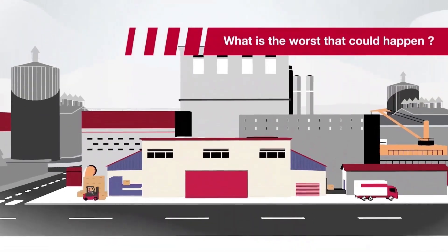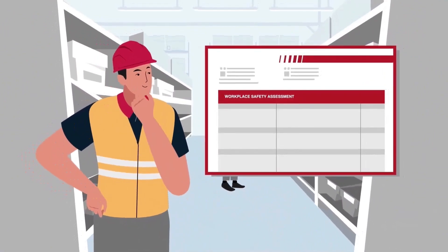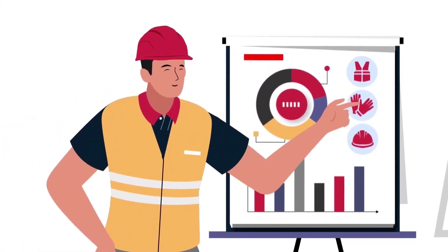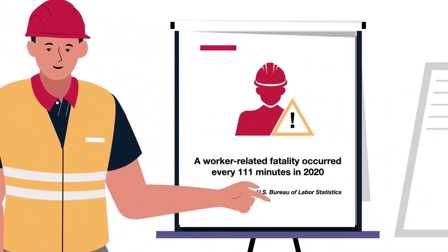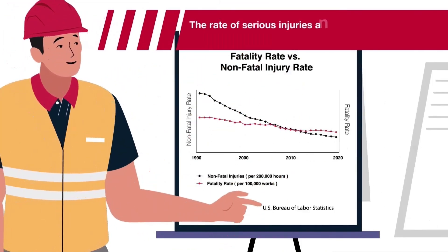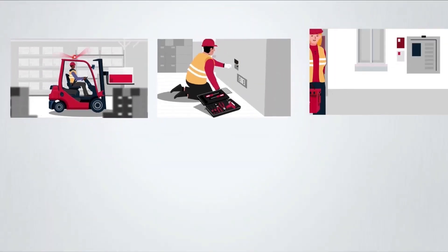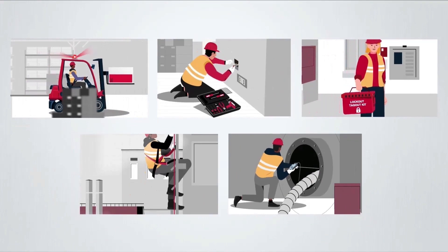What's the worst that could happen? For safety professionals, thinking about that question is part of the job. It's important to think about because the worst workplace accidents can result in life-altering injuries or even death. In 2020, a worker died from a work-related injury every 111 minutes. The rate of serious injuries and fatalities, or SIFs, is not decreasing as quickly as the rate of overall injuries. In response, safety leaders are taking action against the hazards that have the potential to cause life-changing impacts to their workers and their operations.